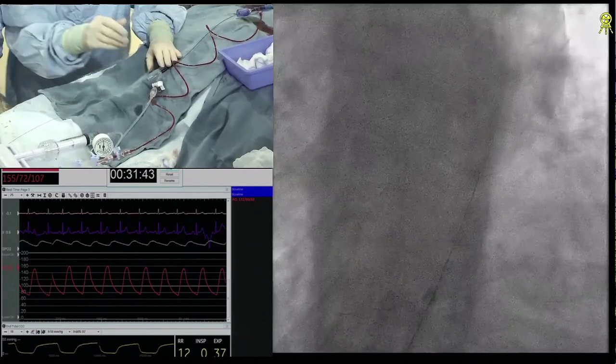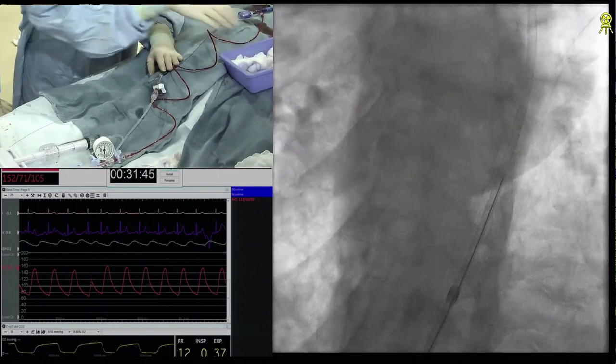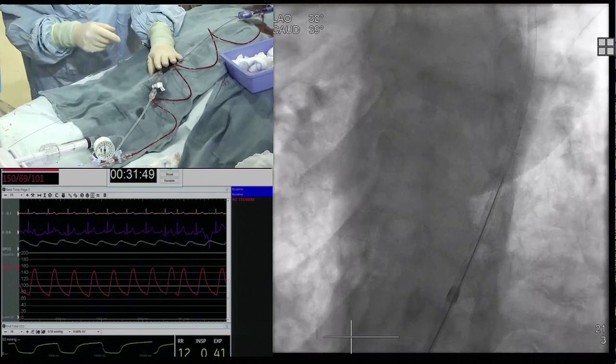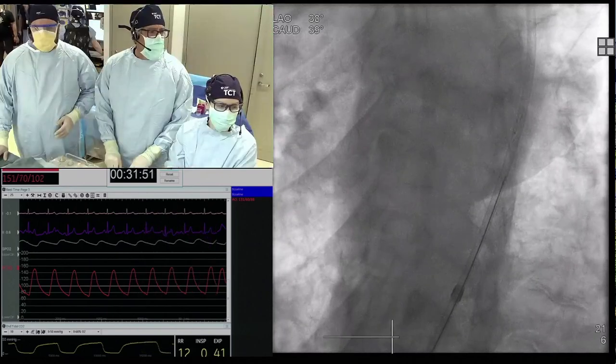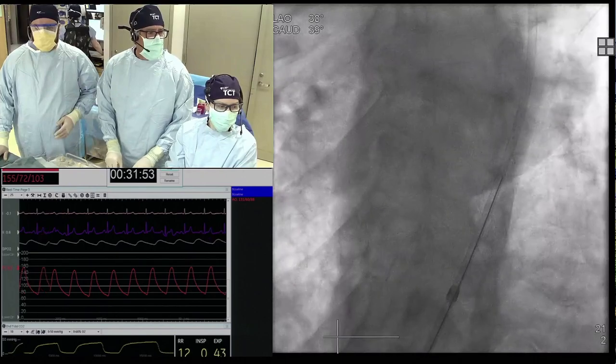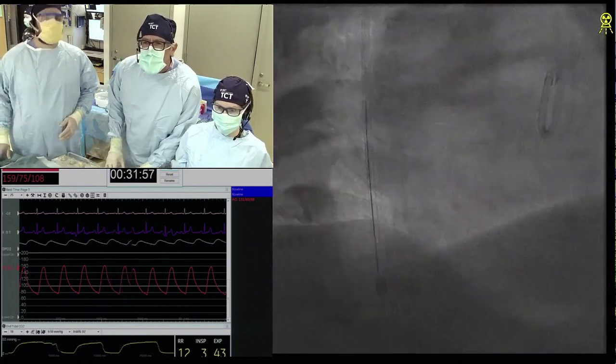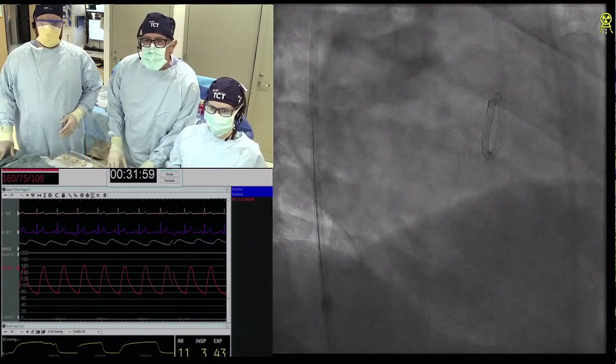How about cranial caudal? In the CERC, I found that sometimes lays out the Stingray Balloon really well. Cranial caudal? Yes, like a steep caudal. Unfortunately not today. Okay, let's go back to the caudal. Our caudal steep is about as good as we're going to get.